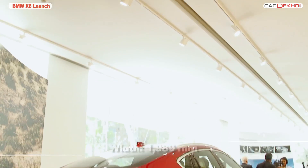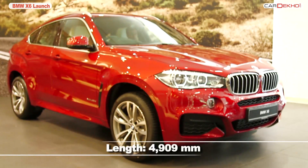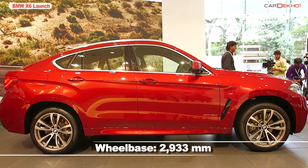On the outside, there seems to be a lot of well-pronounced cosmetic changes. To start with, the car looks much bigger than its predecessor, even though the wheelbase has been shrunk by 2mm.